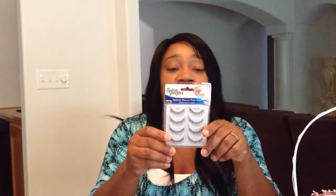Salon Perfect Eyelashes. I like these, so if you haven't picked them up, you should. I don't have them on, but I will in the next video.